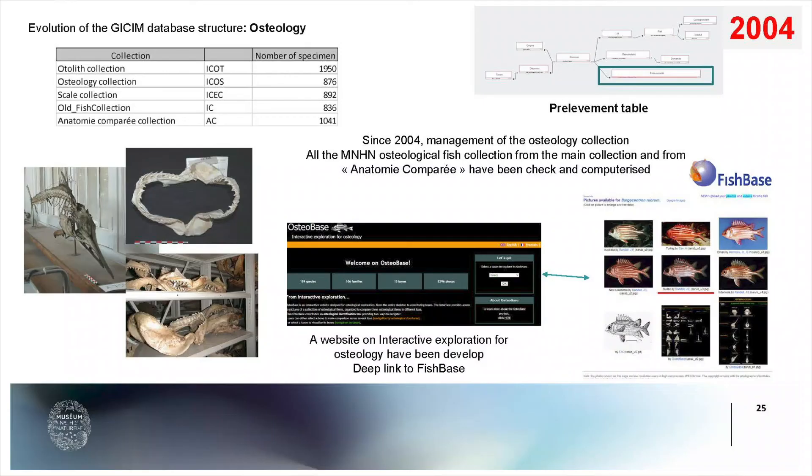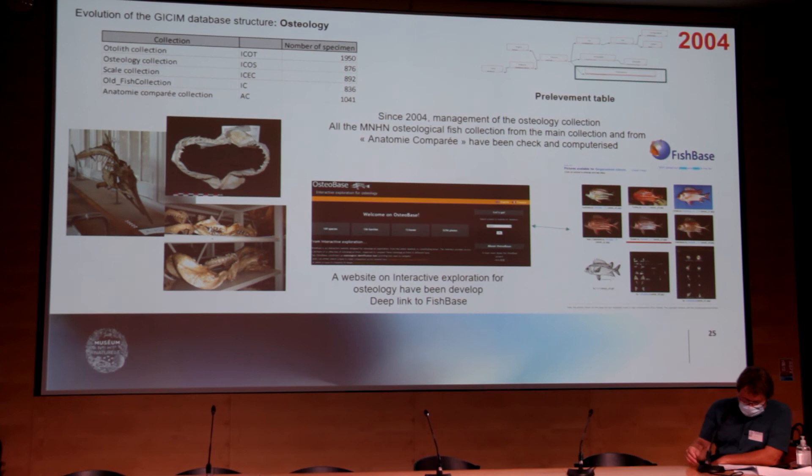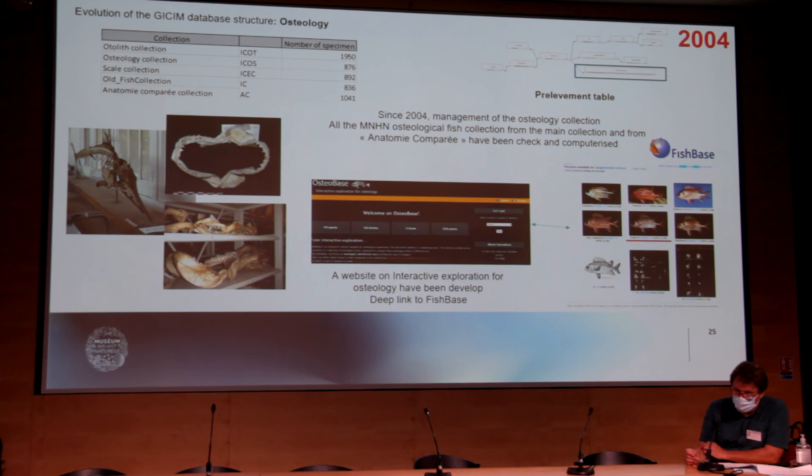Since 2004, we also started to computerize all the osteological fish collection. This collection includes otoliths, osteology preparations, and a scale collection. It comes from the main fish collection and also from the Anatomie Comparée. We also provide a website for exploration of osteology called OsteoBaz, which is linked to FishBase, where this information and pictures can also be found.